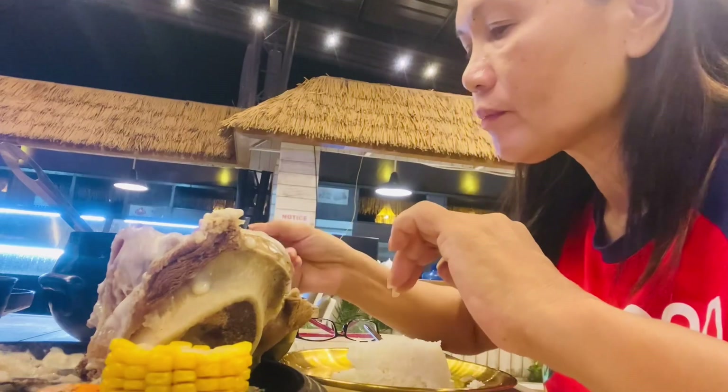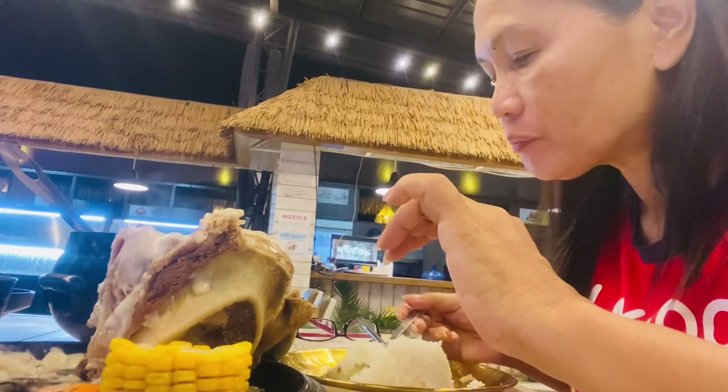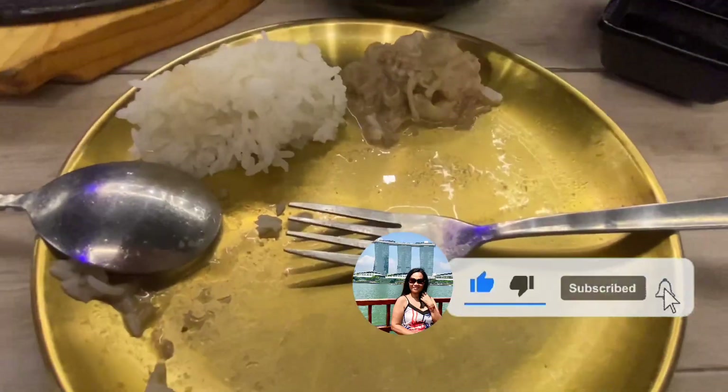That's it guys, it's very yummy! Thank you guys for watching and please don't forget to subscribe, share, and like. See you again on my next vlog, bye!